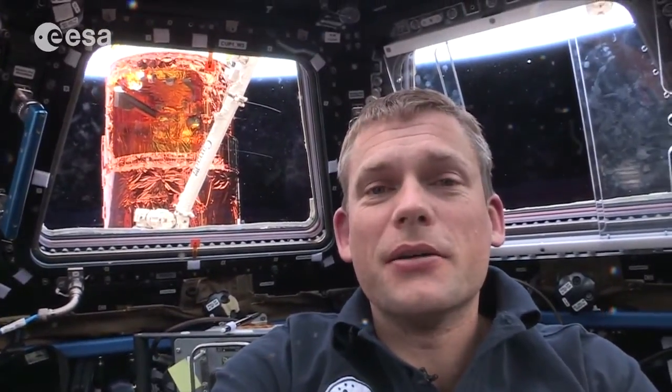Hey everyone, I'm Andreas Mogensen, an astronaut with the European Space Agency on board the International Space Station. Today is actually my last day before heading back to Earth. I've been up here for 10 days now on a relatively short mission to support the year-long mission of Scott and Misha.